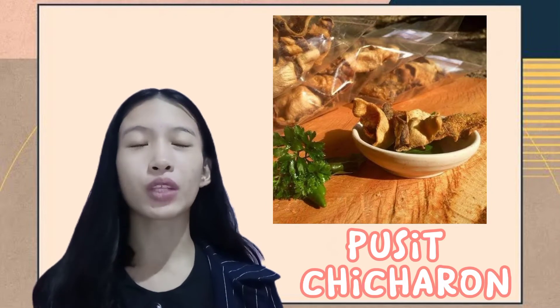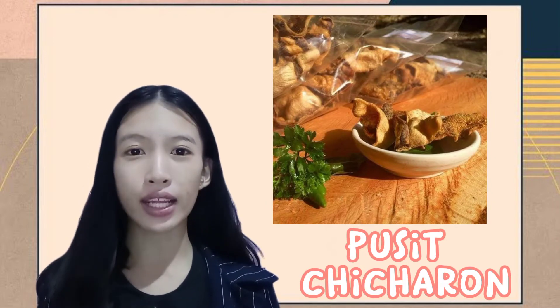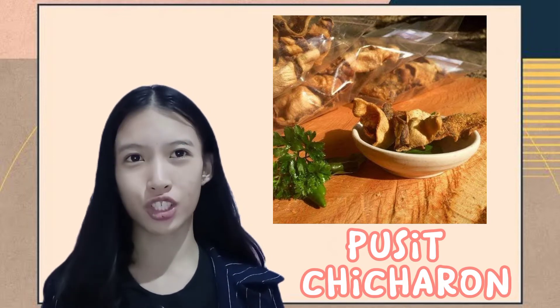The second one is the Pusit Chicharon, made from freshly harvested squid, sun-dried, mildly salted, and fried to perfection.